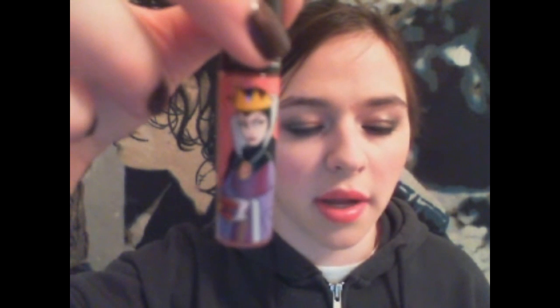The first lip gloss is my MAC Strange Potion Lip Glass — I am pleasantly surprised with lip glasses. Next is my Revlon Super Lustrous Lilac Pastel. Next is NARS Orgasm, and lastly — I bet you knew I would mention this — my Urban Decay Pocket Rocket.